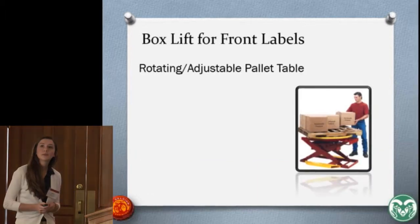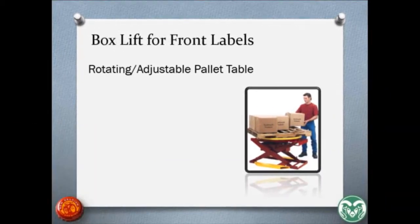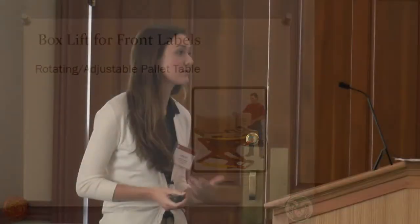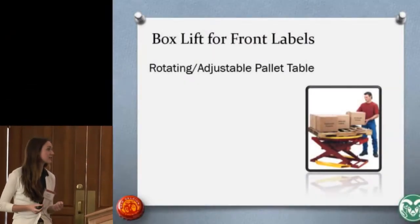Based on our NIOSH lifting index results, we recommended using a rotating or adjustable pallet table. This would reduce both the horizontal and vertical distance traveled. The worker could simply turn and adjust the table to their height and pull the box off without having to bend over and strain their back.